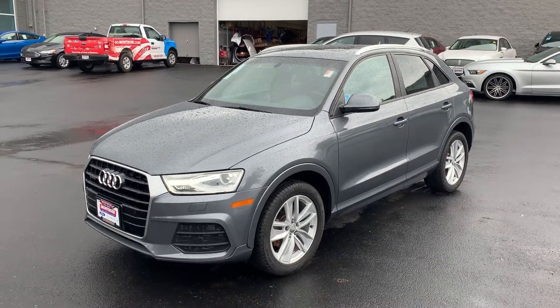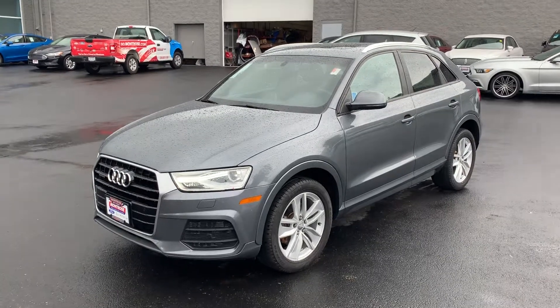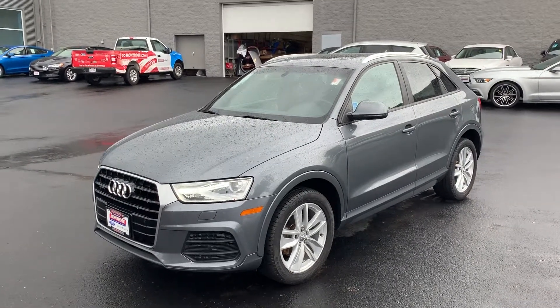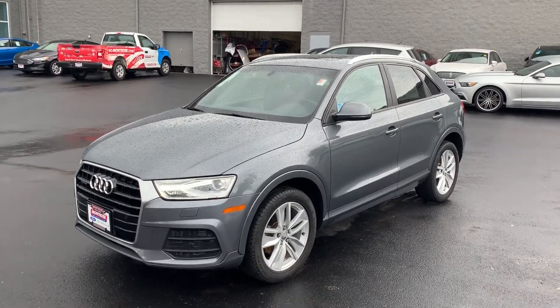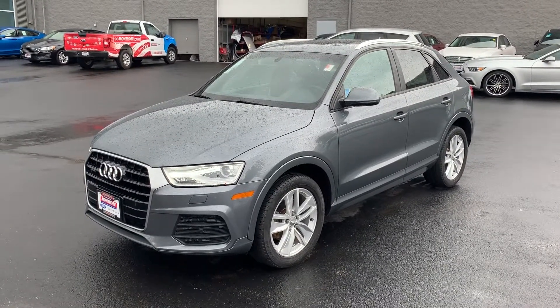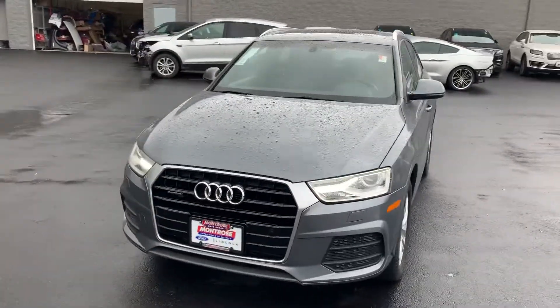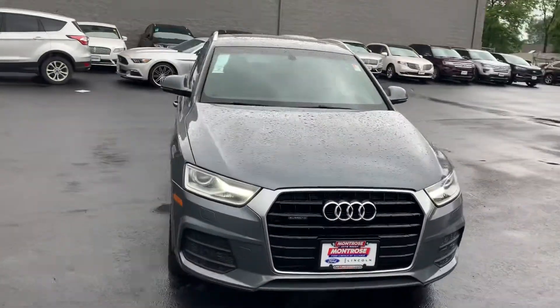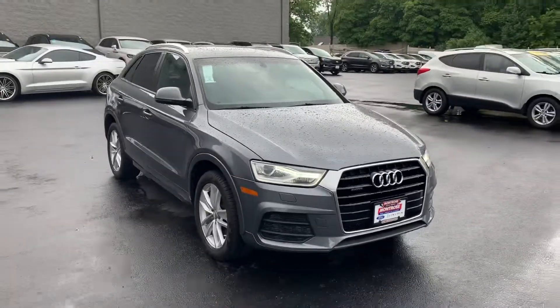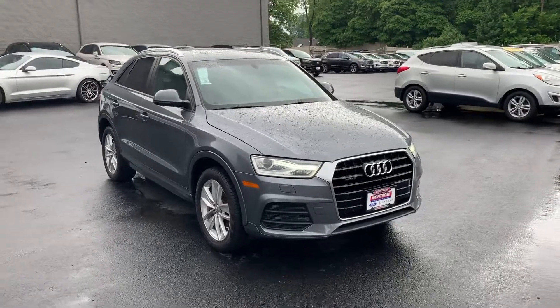Hey guys, Gage Schlegel here at Montrose Ford Lincoln. Just wanted to take a quick video of a pretty special car that we just got in here, and a lot of people have been asking questions about it online. So I thought I'd take a quick video, butterfly the car open, get you a good look inside and out. And if you guys have any questions or you'd like to schedule a test drive, you can give me a call or text at 330-281-3756.